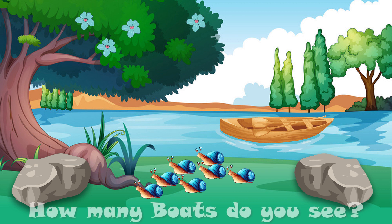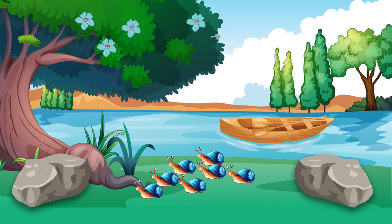Do you know how many boats are there? Yes, there is one boat. Now, count the number of stones that you see. Yes, there are two stones. One and two. Two stones.